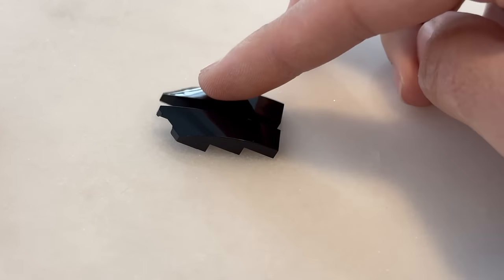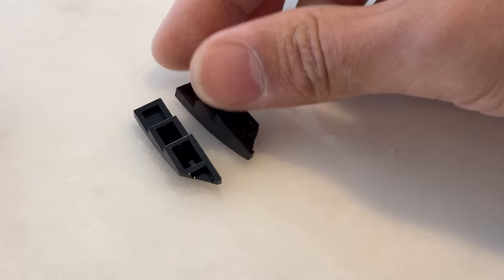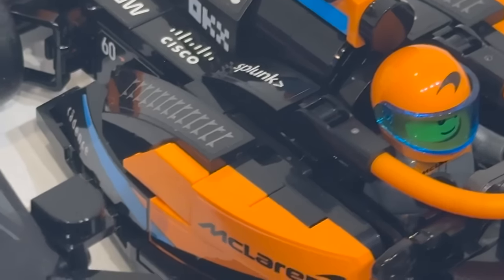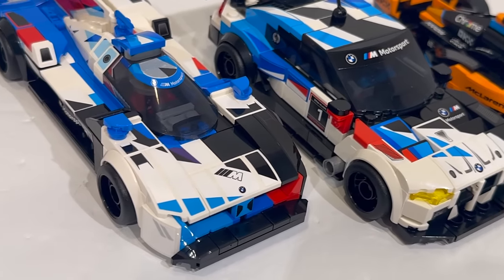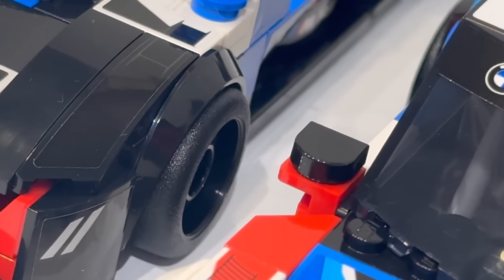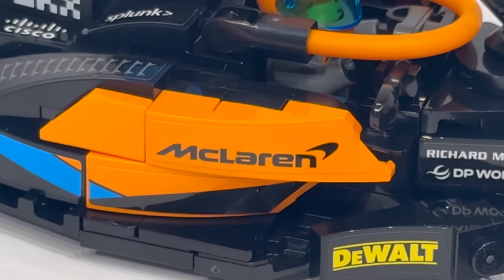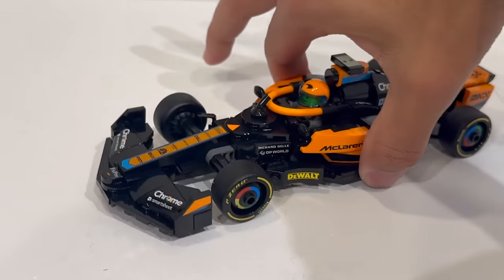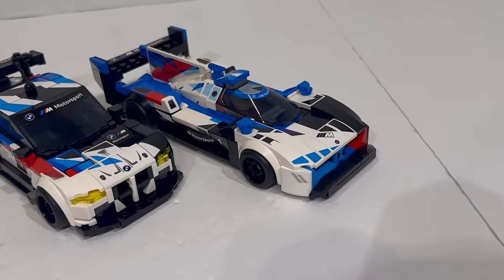It comes across multiple different Speed Champions cars, and again, this is just a really interesting and useful new curved element. You're basically taking the existing 1x4 slope element but curving it downwards, which is really interesting to see how that functions in these sets. It kind of causes that element to taper off, which I'm sure is going to be super useful in other sets and MOCs. This is a part that's been developed specifically for Speed Champions, but I would imagine it's going to start popping up in other sets, which I'm really excited to see.